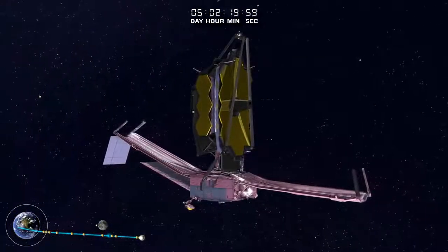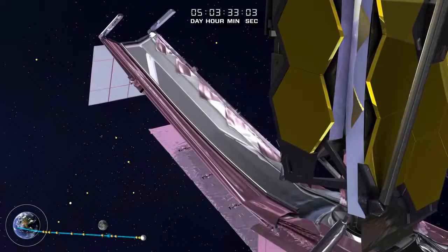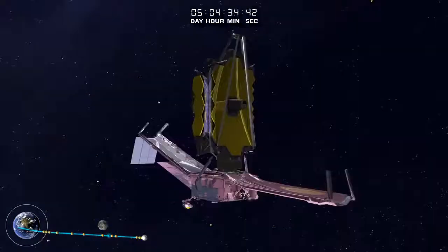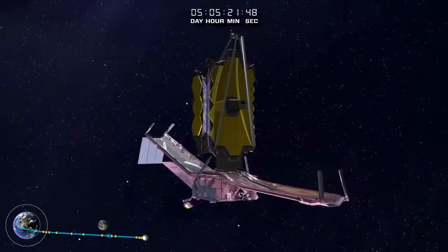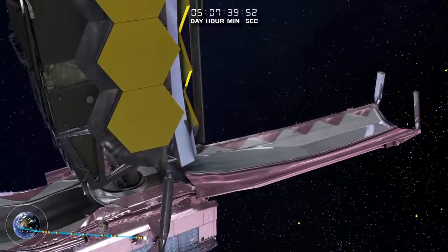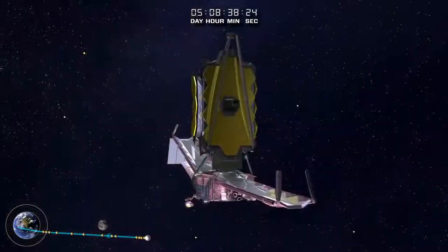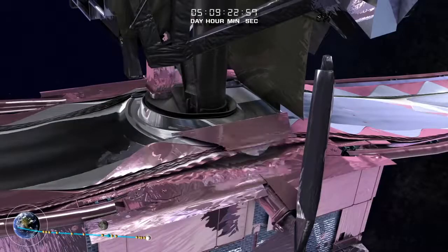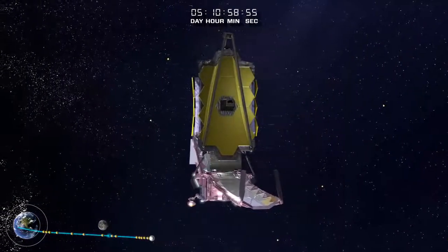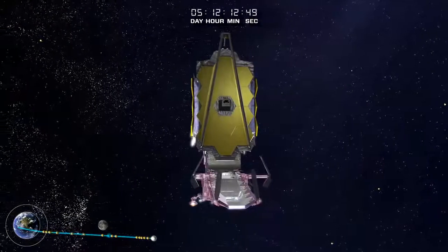After the Sunshield pallets reach their final positions, the membrane launch restraints are released. These have kept the Sunshield membrane safely in place from final stowage at the Northrop Grumman facility in California through shipment and launch. The Sunshield protective covers roll back, permitting membrane deployment. The covers over the core region release next, then the mid-booms extend and the Sunshield assumes its hexagonal tennis court-sized shape.